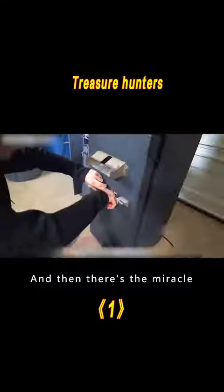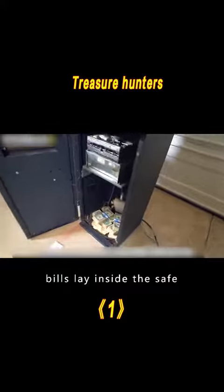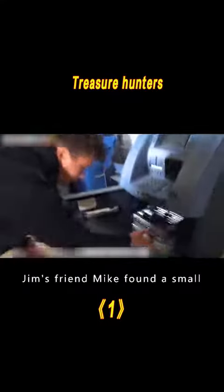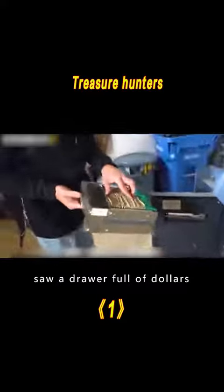Then came the miracle. The moment the safe was opened, they were stunned — piles of dollar bills lay inside, apparently containing at least $150,000. Not only that, Jim's friend Mike found a small hidden drawer on the upper floor. He pulled it open and saw a drawer full of dollars.